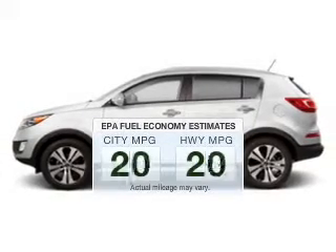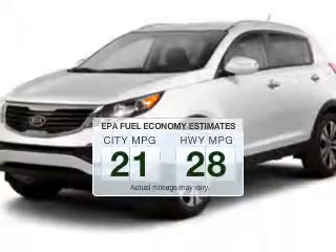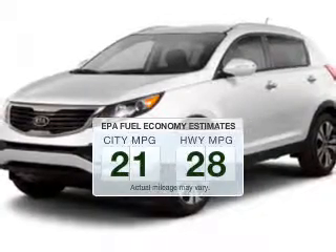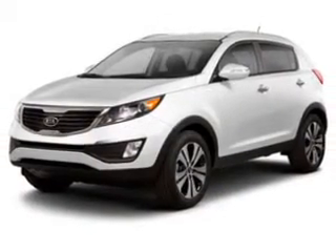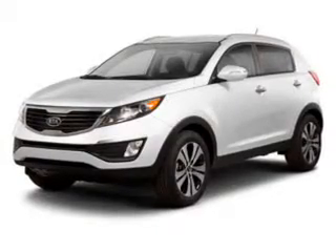In the city or on the highway, you'll spend less time at the pump with this fuel-efficient vehicle. The powertrain includes all-wheel drive with an efficient four-cylinder engine, driven by a six-speed automatic transmission.